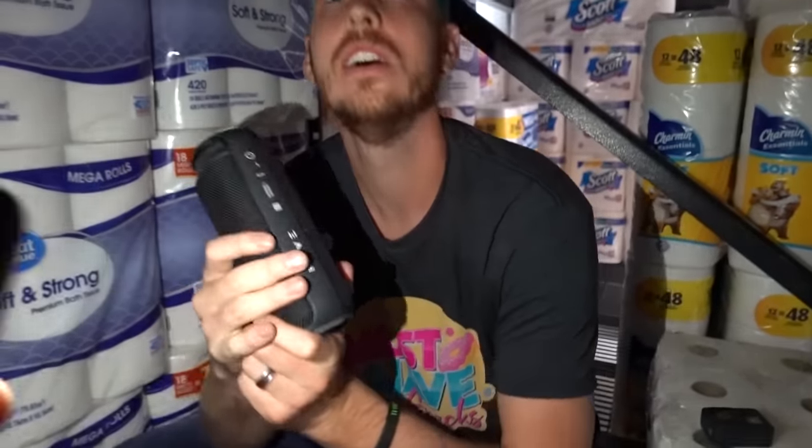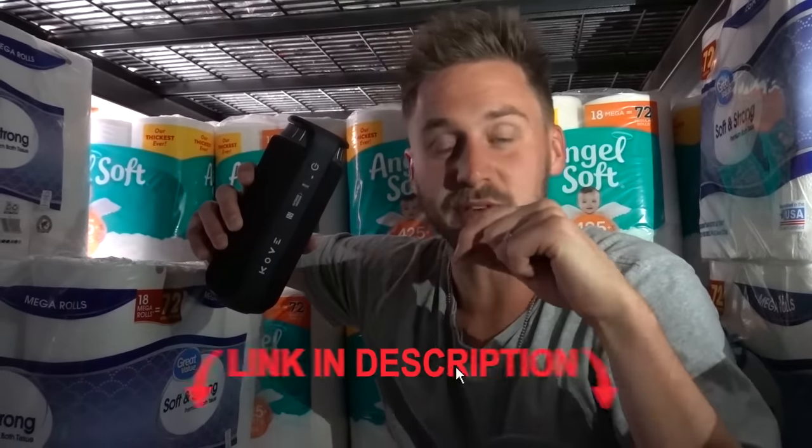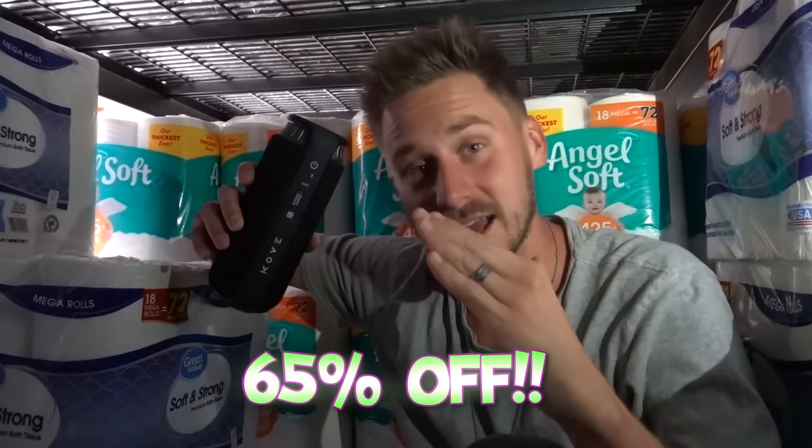We're about to put the Cove speaker into position, but guess what? We're not worried about this thing dying because on a single charge it gives you 8 hours of battery life, so we can leave it on the shelf for a while. I don't think we're going to be in here for 8 hours. If you guys want to get a Cove commuter speaker there is a link in the description, and if you use the code JSTUATCHECKOUTS you're going to get 65% off. Pretty good deal.